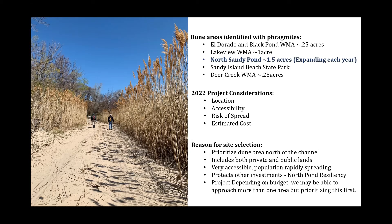We thought about all of that context — including nearby dune restoration and dredging work — and considered that if we did a project at this North Sandy Ponds location, it would actually protect so many other investments, including a couple of large grants including the Northland Resiliency Project and many more. Depending on budget, we might be able to not only do the work in this area but also address some of those other Phragmites stands as well.